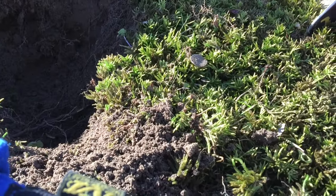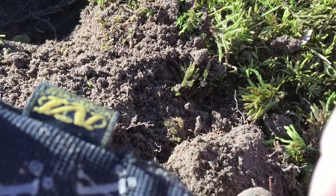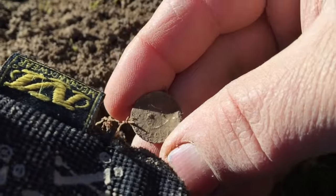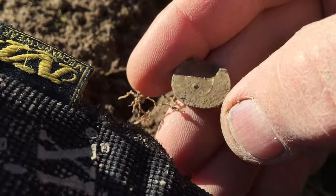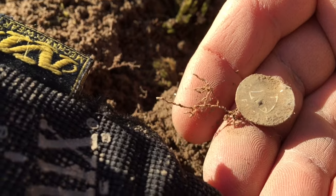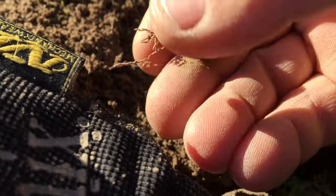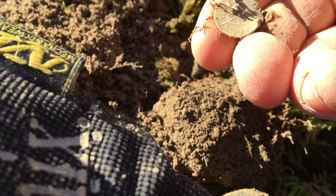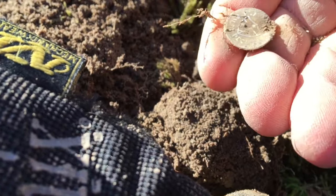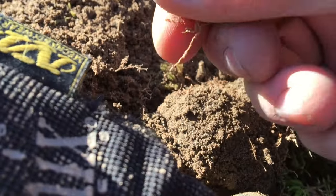I found something really small. At first I thought it was a half dime. I honestly don't know what it is, but it's got a shield on the front. I think it's play money, actually, because it's really — I think it's play money. That's cool — I like finding play money.